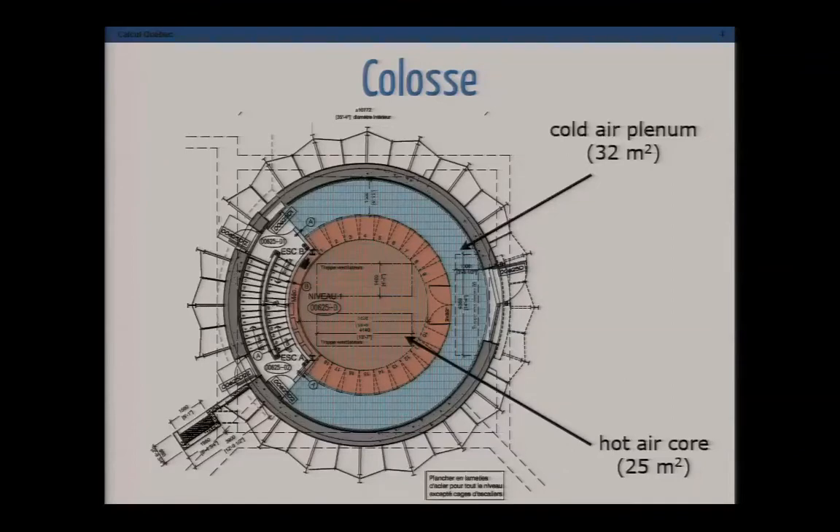Instead of having hot aisles and cold aisles as you've seen in cloud data centers, we have all the racks arranged in a circular fashion facing outward. All the servers take cold air from the outside cold air canyon and put the hot air back into the circular core, which is then pulled down by large fans pushing it into water-cooled radiators. We produce hot water from the system that is reused for heating the adjacent facility.